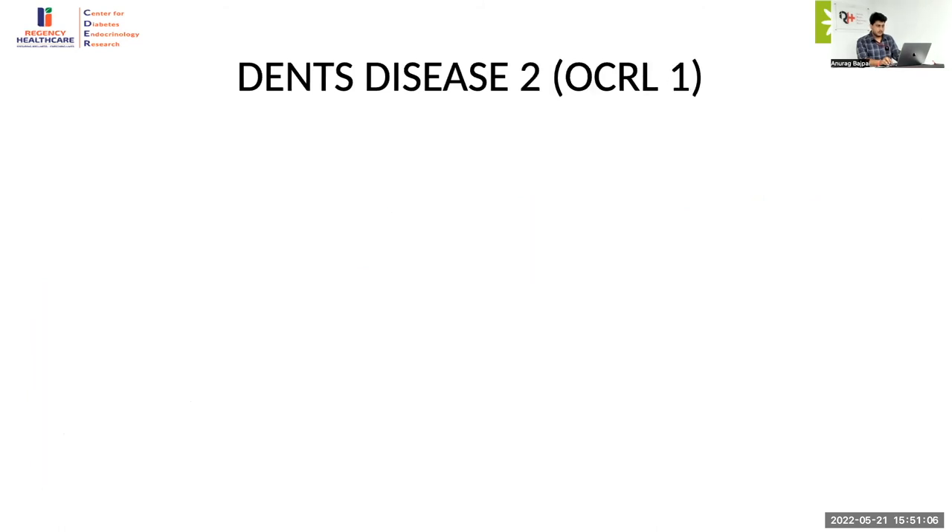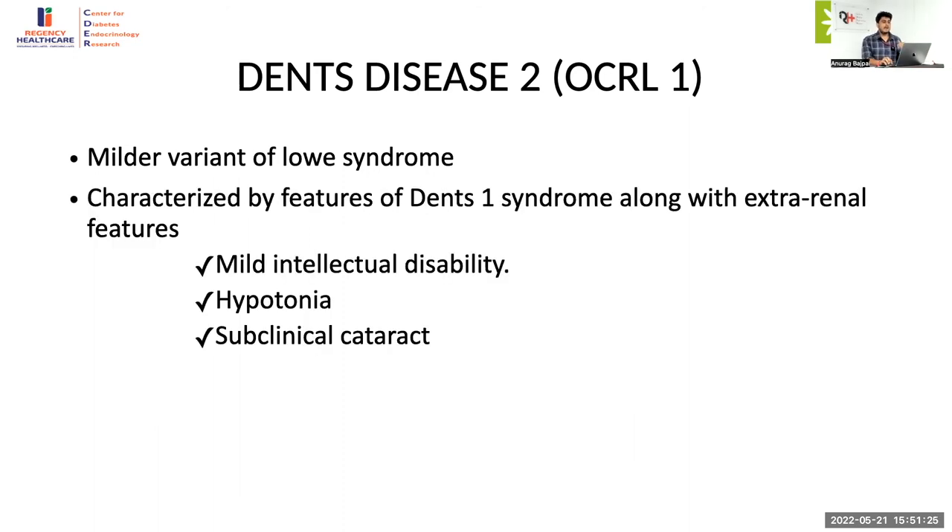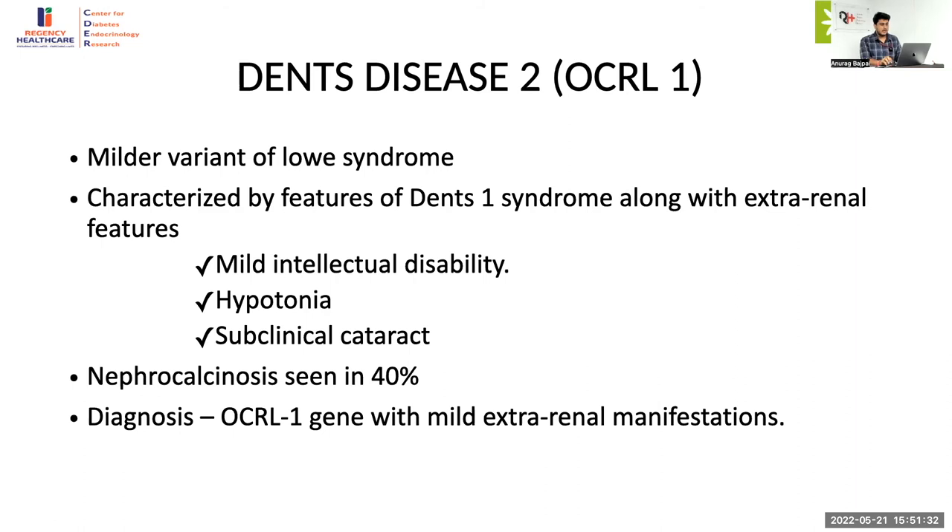Dent disease type 2 is actually a continuum of Lowe syndrome — both Lowe syndrome and Dent disease type 2 fall into mutations involving the same OCRL gene. Dent disease type 2 has all the features of Dent disease along with mild features of Lowe syndrome: mild intellectual disability, hypotonia, subclinical cataract, and nephrocalcinosis seen in around 40 percent of patients. When an OCRL gene mutation is identified, you need to determine whether it is Lowe syndrome or Dent disease type 2 based on the severity of extra-renal manifestations — mild means Dent disease type 2, severe means Lowe syndrome.